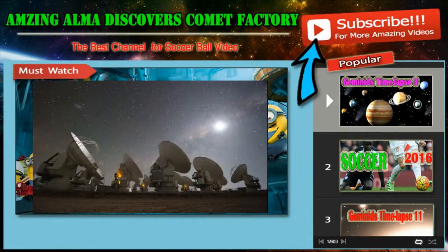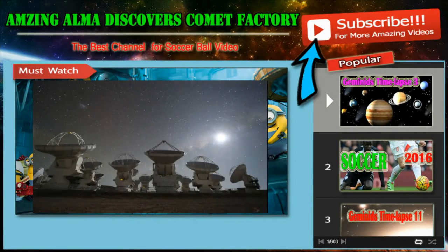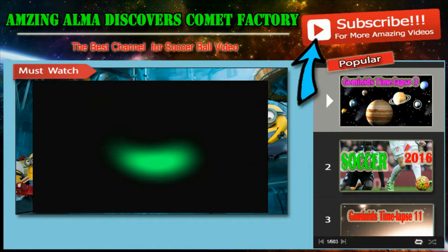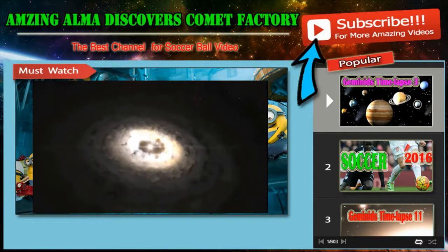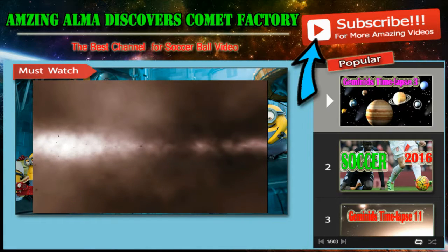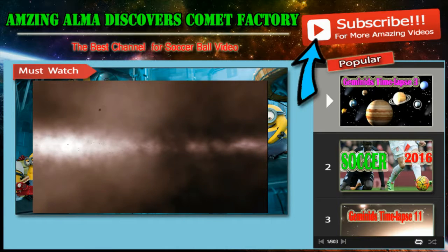Astronomers using the new Atacama Large Millimeter/Submillimeter Array, ALMA, have imaged a region around a young star where dust particles can grow by clumping together. This is the first time that such a dust trap has been observed. It solves a long-standing mystery about how dust particles in disks grow to larger sizes, so that they could eventually form comets, planets, and other large bodies.